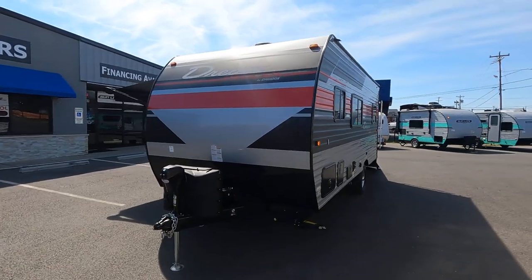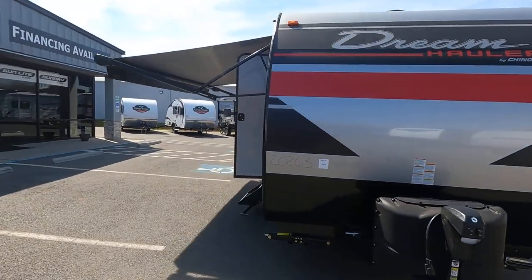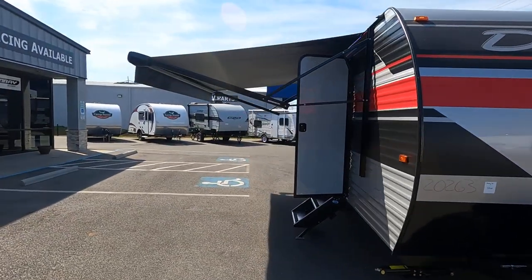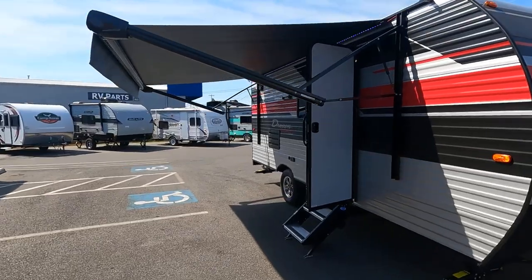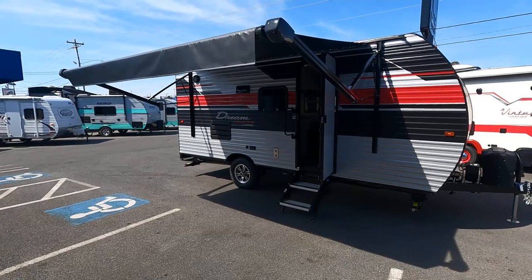Thank you for watching. This unit is at Juari RV in Albemarle, North Carolina. If you have any questions, please feel free to contact us or visit our website.